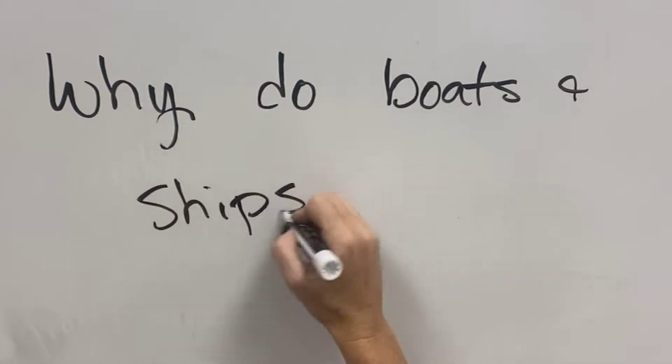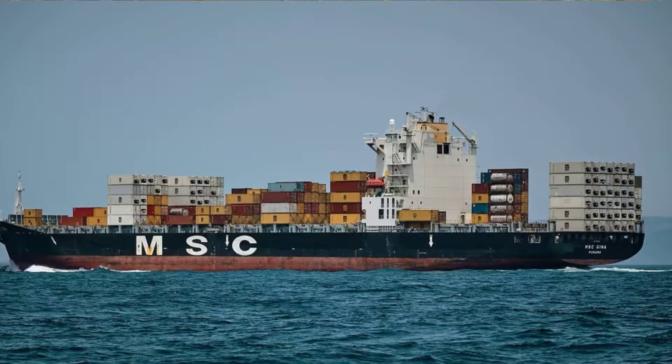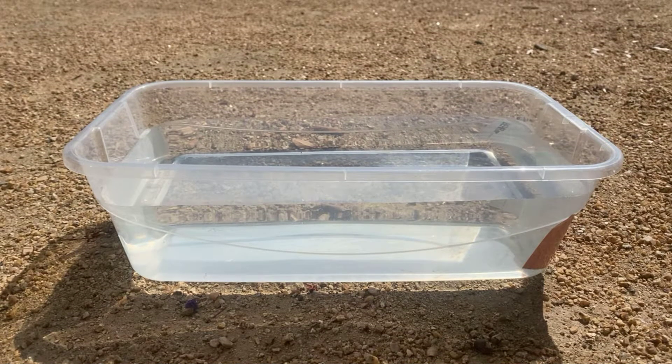Why do boats and ships float? There's a couple different ships here — we've got this one and we've got this one. Here's our very fancy body of water, and I have a few different boats here.